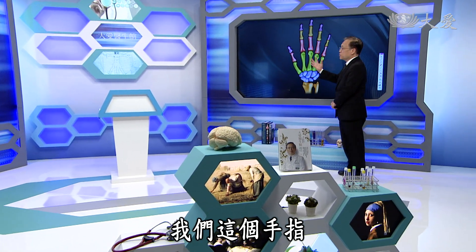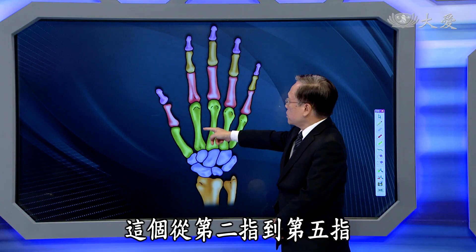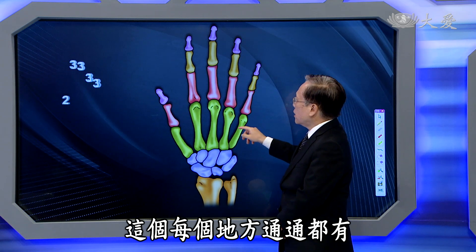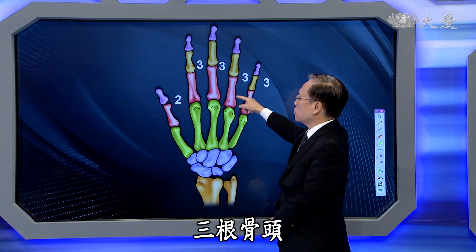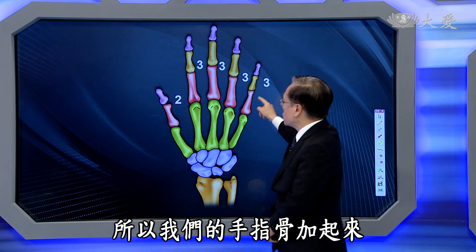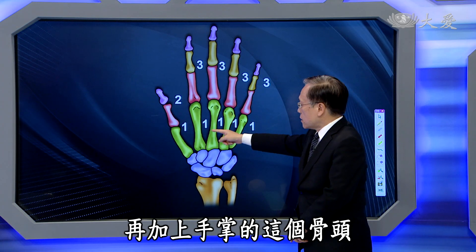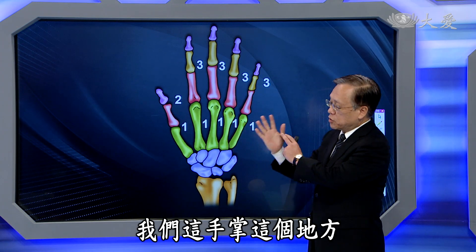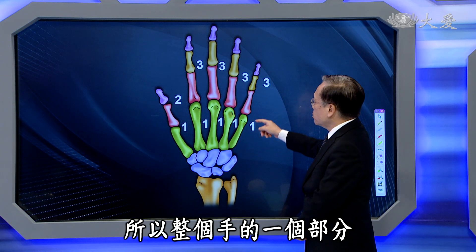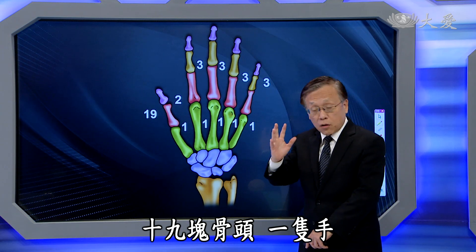我们用数字来跟大家报告一下。手指大家比较清楚，从第二指到第五指，每个地方通通都有三根骨头。大拇指这个地方有两根骨头。手掌这个地方也各有一块手掌骨头。